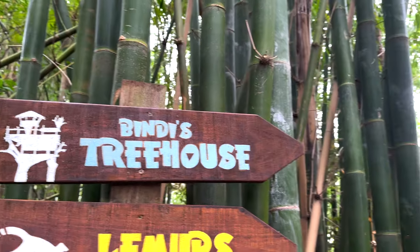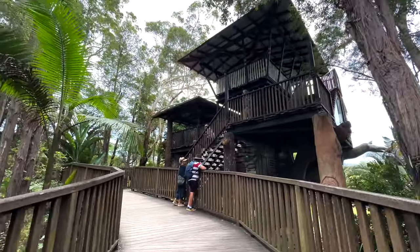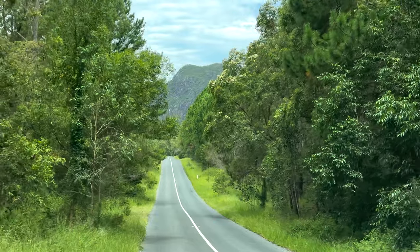Our final stop at the zoo was Bindi's Treehouse, and finally we drove to Brisbane for our last evening on this section of our trip.